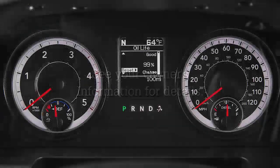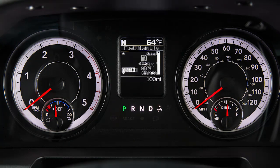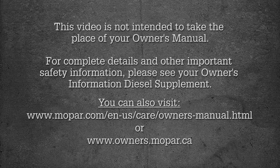Additionally, your vehicle has the ability to alert you to important messages that will be displayed in your instrument cluster display. This video is not intended to take the place of your owner's manual. For complete details and other important safety information, please see your owner's information diesel supplement.